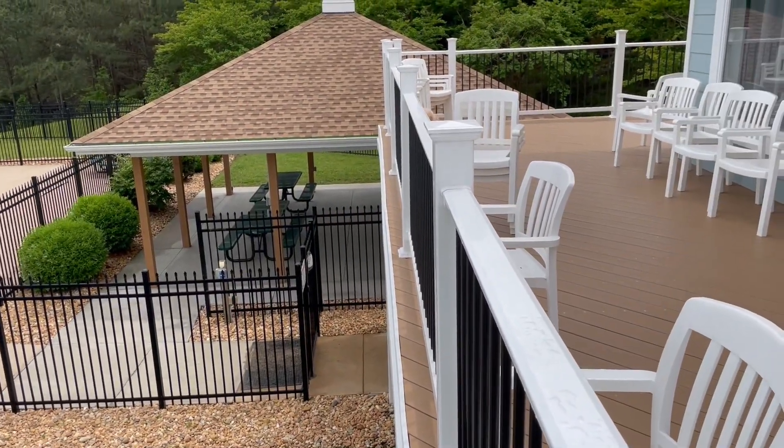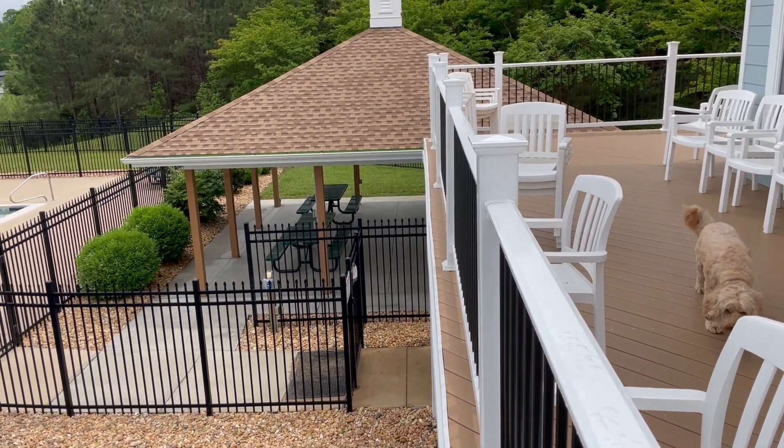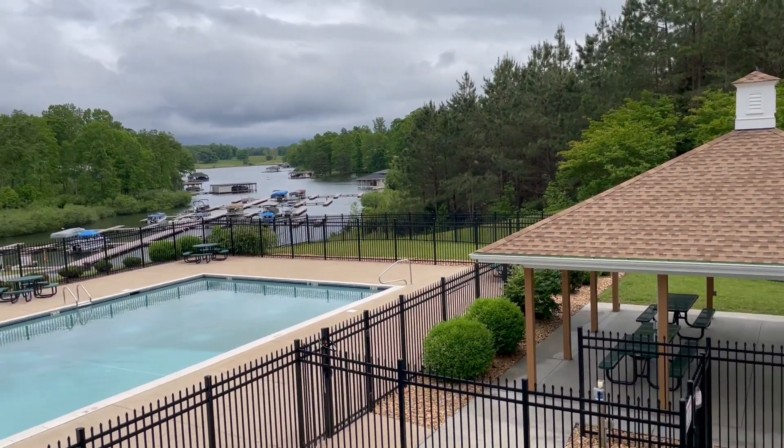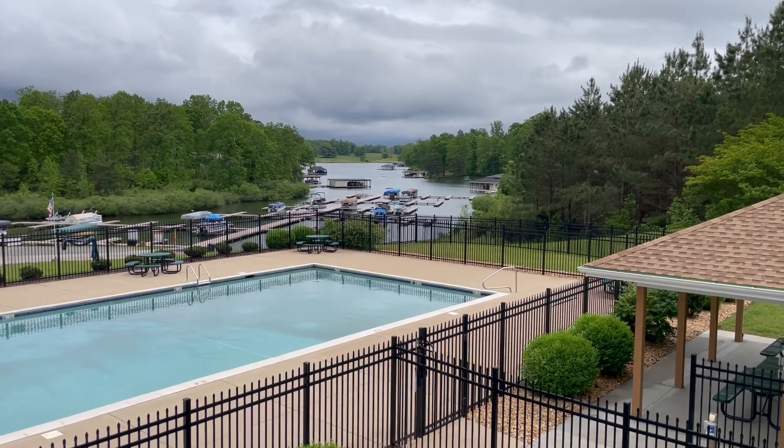Down here we've got a covered pavilion with a couple of picnic tables and the like. Further out you can see the marina area — those are all private slips.